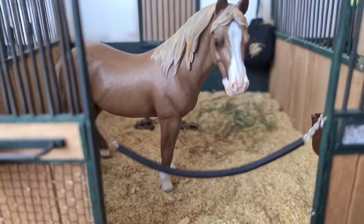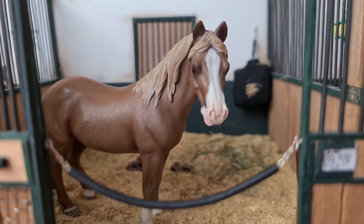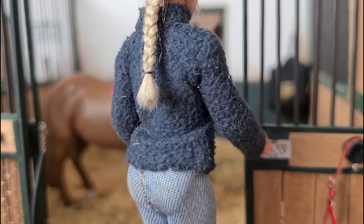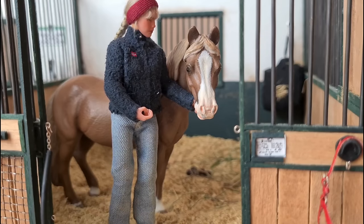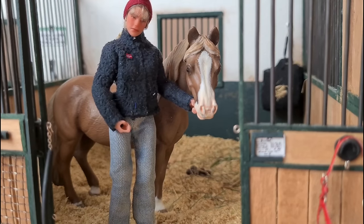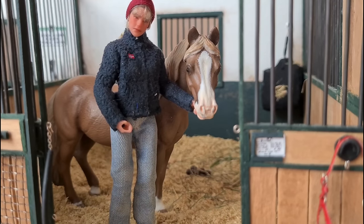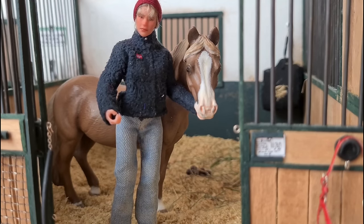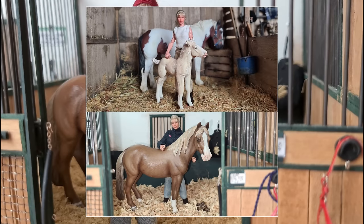She has definitely grown since you last saw her. She ended up shedding out way darker than expected, but apparently it's quite normal and she will become lighter again once she grows older. Currently she's about one and a half, and I'll put up a comparison from when she was only a few days old compared to now.